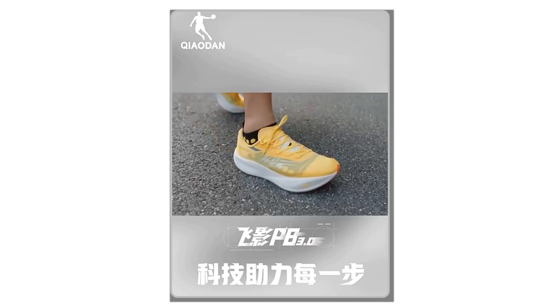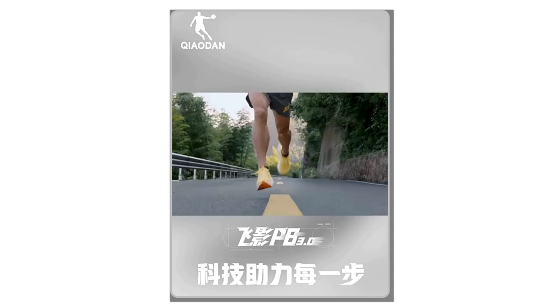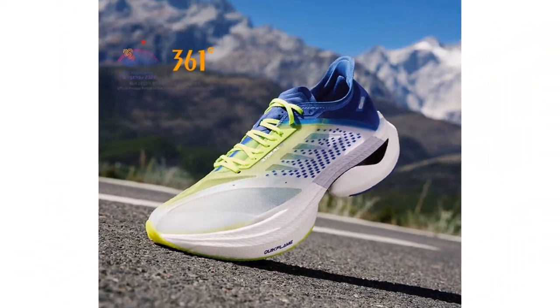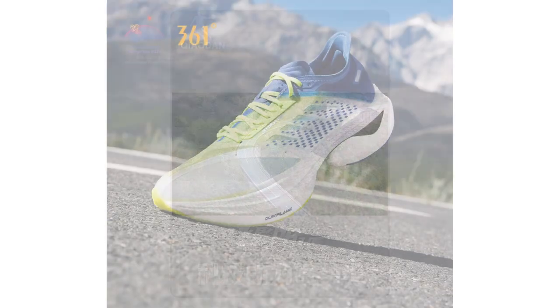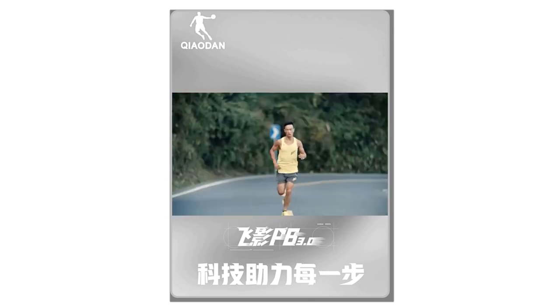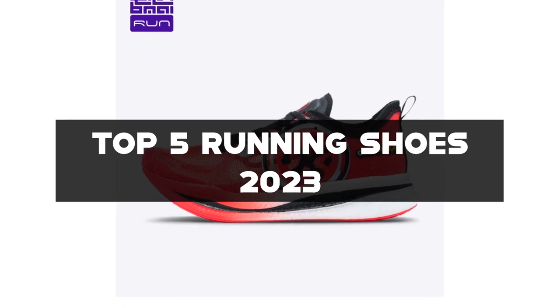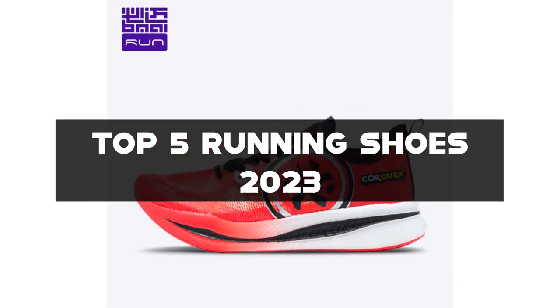Hey there, welcome back to my channel, where I bring you the latest and most comfortable running shoes for all your fitness goals. In today's video, we'll be exploring the world of running shoes. Whether you're a seasoned runner or just starting your fitness journey, having the right pair of running shoes is essential. I've handpicked the top five running shoes for 2023 that offer advanced technology, optimal performance, and superior comfort.